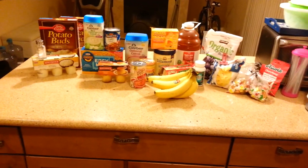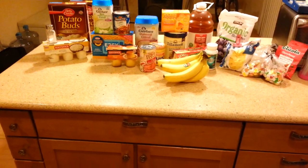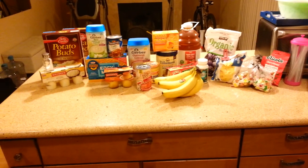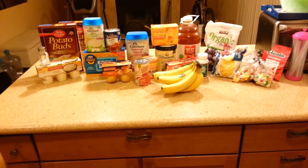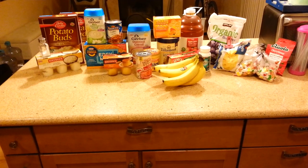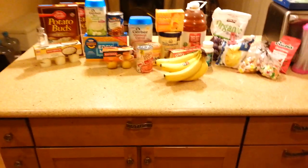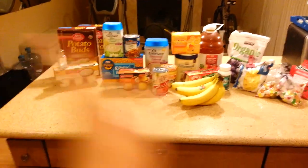Trust me, you're going to be in so much pain that you probably won't even want to eat. So before you go get your teeth pulled, you want to go ahead and do your grocery shopping beforehand, maybe a couple days before, because you're going to be in pain and you won't want to go grocery shopping. I'm going to start on the left and work my way right.